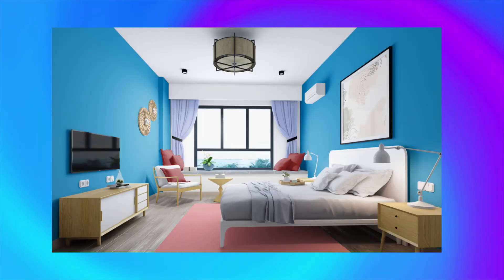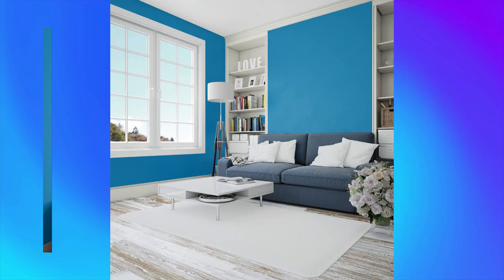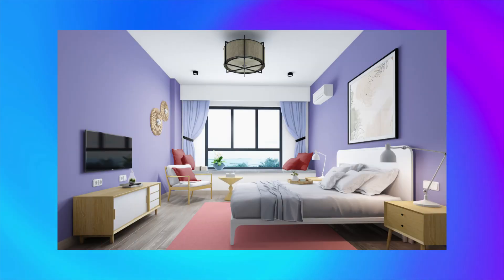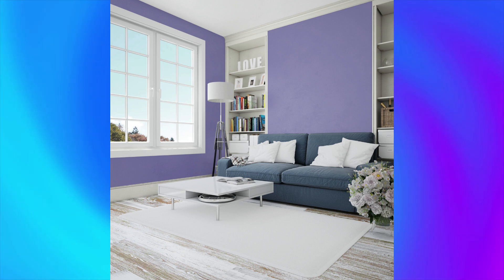Color number 13: Lachmara, a serene and calming color that brings a sense of peace to any room. Complement with cool tones like blue or green for a relaxing, tranquil vibe. Color number 14: Fireworks, a playful and energetic color that adds excitement to any space. Complement with bright tones like pink or purple for a bold, vibrant look.